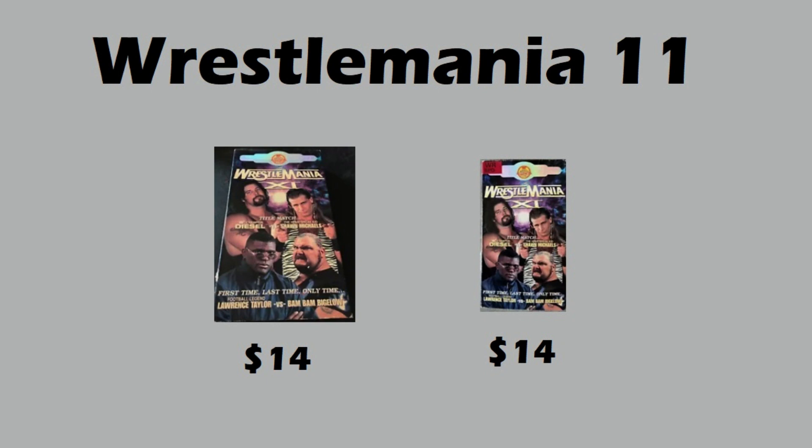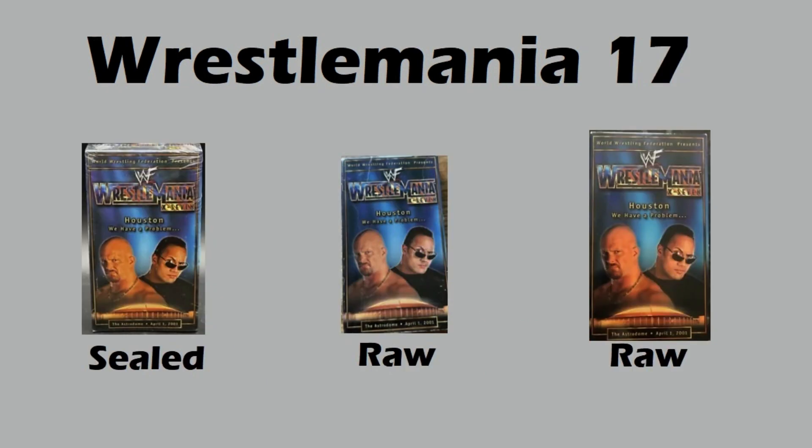Moving on to WrestleMania 17 — this one also had two raw sales and one sealed sale. The raw sales went for eight dollars and twenty-six dollars. This one surprised me as well. The sealed copy sold for only forty-nine dollars — only a multiple of two over the raw copy. There must be more sealed copies out there, or maybe this is just a great steal right now. WrestleMania 17, Stone Cold and The Rock, sealed for under fifty bucks.